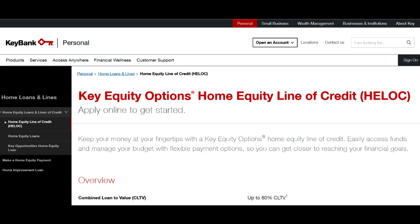KeyBank Mortgage is a prominent player in the mortgage lending industry, providing a wide range of financial services to homebuyers and homeowners. In this comprehensive review, we'll examine the various aspects of KeyBank Mortgage's offerings, shedding light on both the advantages and potential drawbacks to assist you in making an informed financial decision.